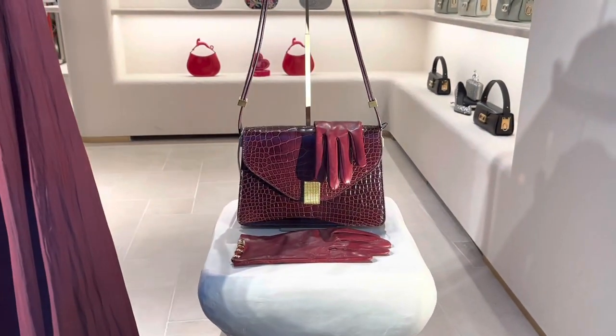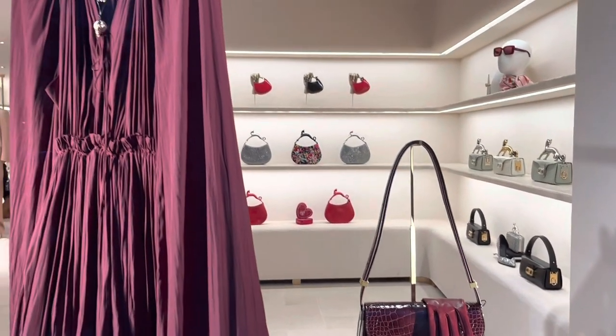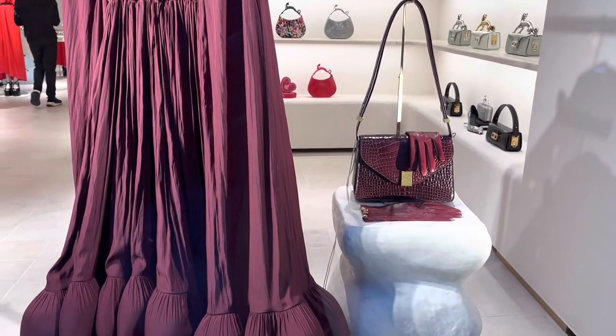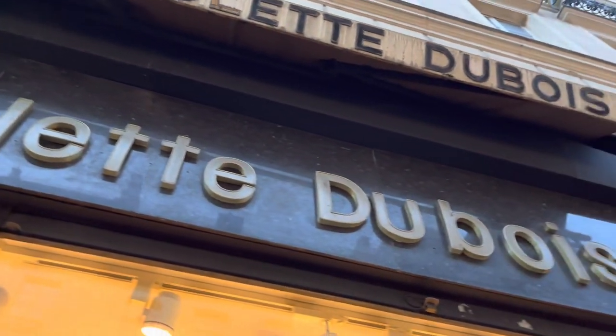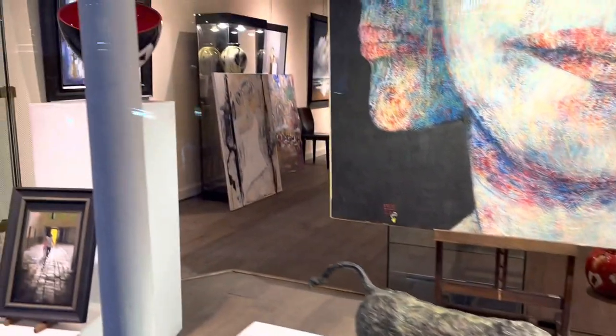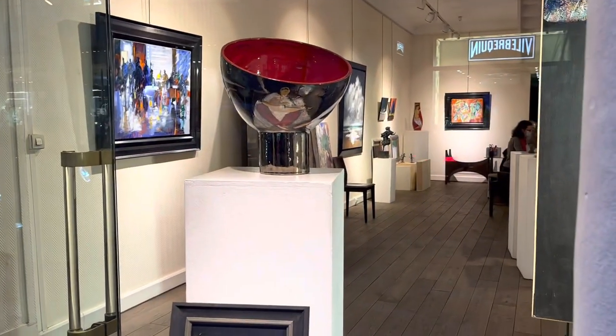One more look at this beauty at L'Envain — I really have to come back to try these bags. I also passed by a gallery called Colette Dubois, where they have some paintings featuring pedestrians and city streets as subjects, and I find them to be very beautiful and interesting.